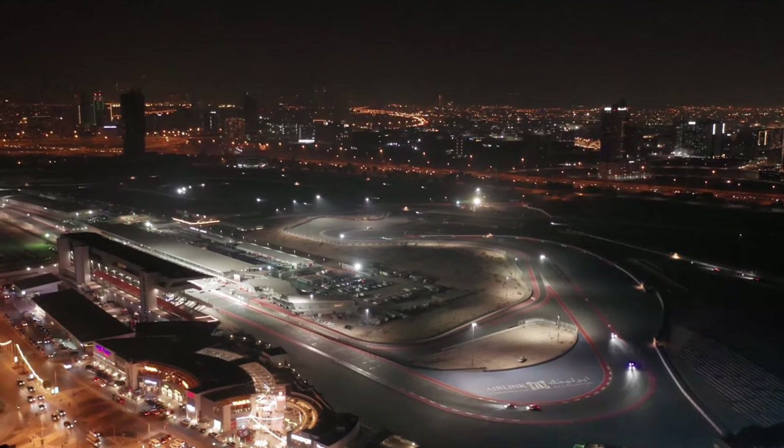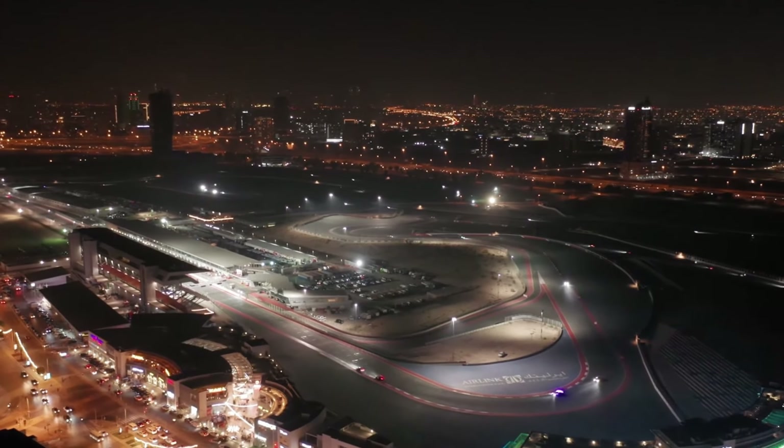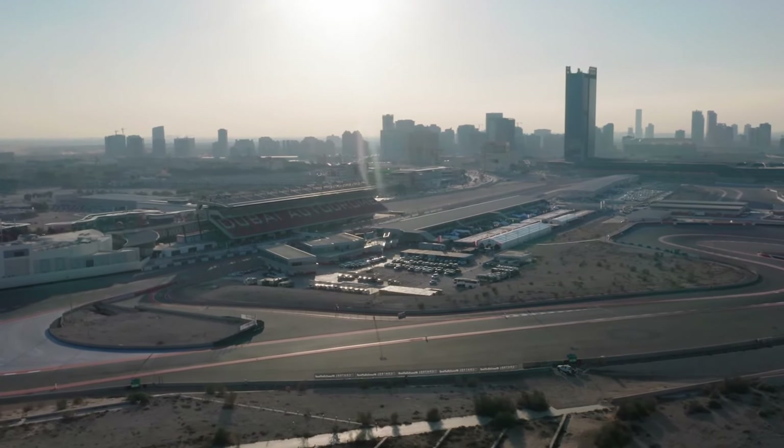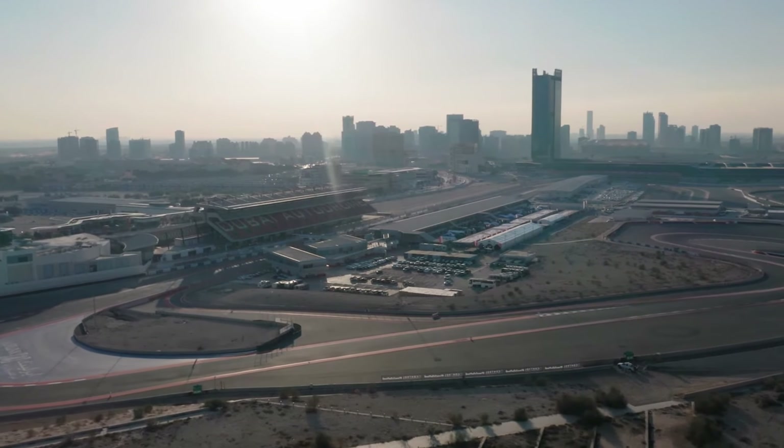The Dubai Autodrome, nestled in the heart of the city's dynamic landscape, is another dimension of Dubai's charm. This racing circuit pulsates like a rhythmic heartbeat, resonating with the adrenaline-fueled spirit that surges through Dubai.